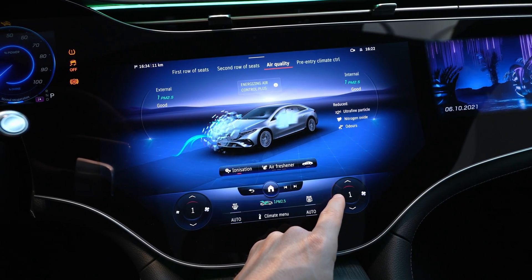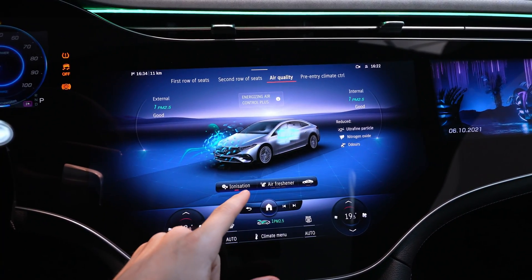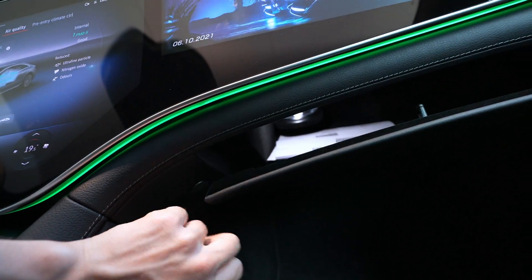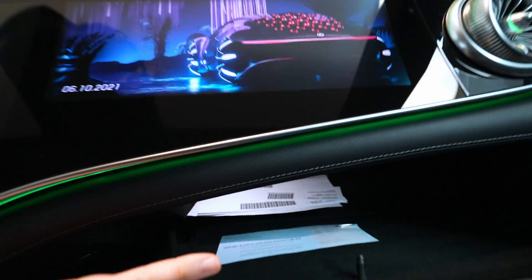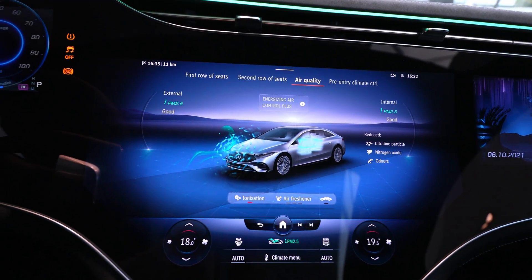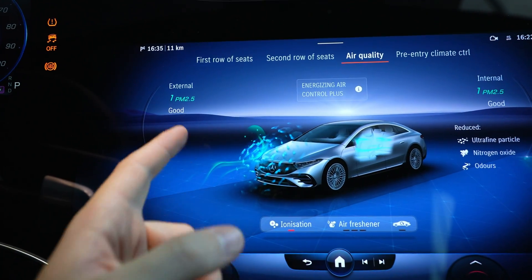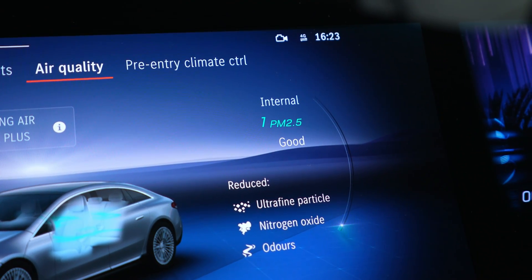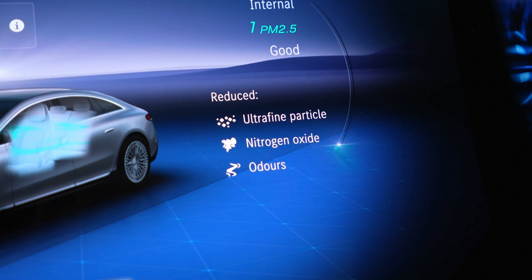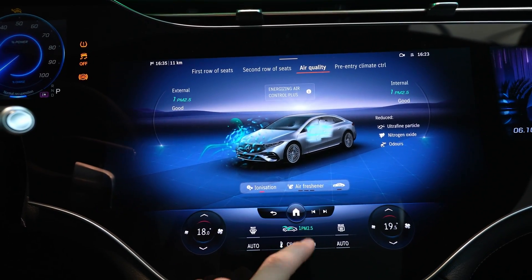Going deeper into the climate menu, you have ionization and an air freshener. Mercedes cars come with a perfume in the glove box — a super fancy glove box — and it will release a nice perfume smell inside the car. The car also comes with a HEPA filter, a very very cool filter, which shows you air quality outside and inside. It can filter PM2.5 ultra-fine particles, nitrogen oxide, and outdoor pollutants.